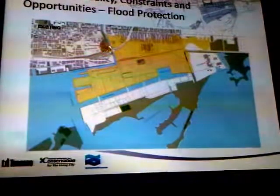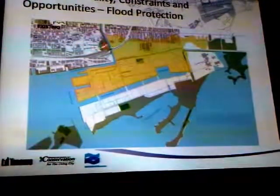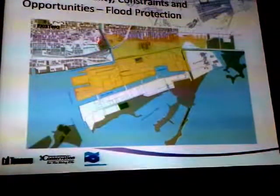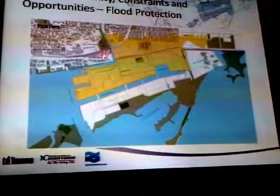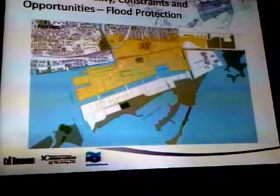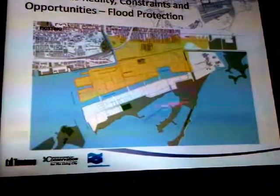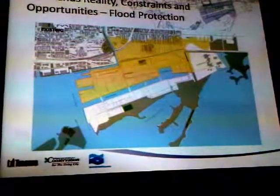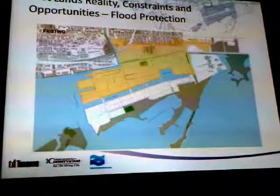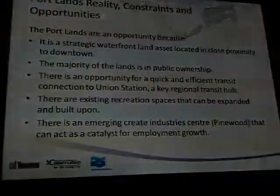So this is Don River Park — we built the flood protection landform under the park, and then we built a park on top. That flood protected all of this area. The intention now is to build a flood protection area by digging in rather than building up, to flood protect the entire portlands. We've done one piece; this is the other piece, and both pieces together will relieve the entire downtown from the flood. So what are the opportunities? Well, it's incredible.